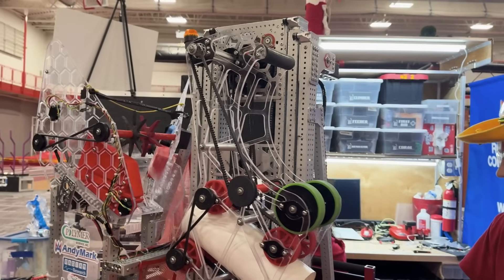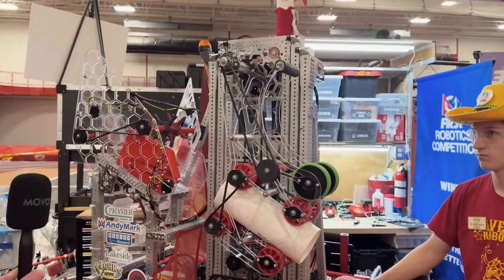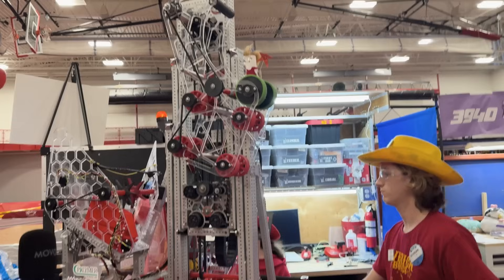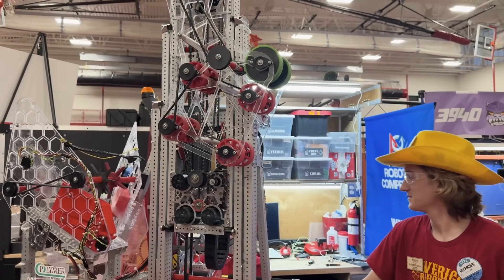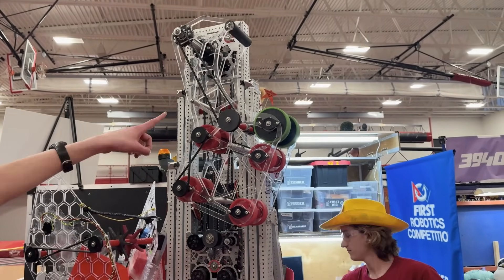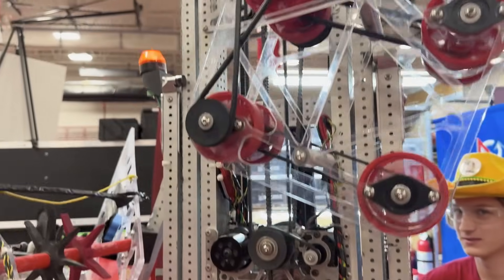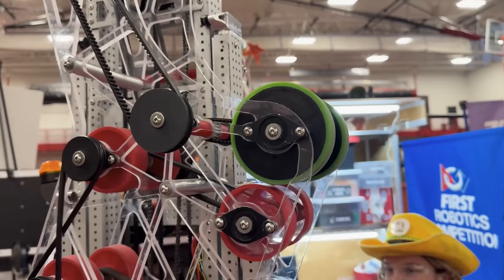Another nice benefit is that we don't have any wires run to our manipulator, which makes it really easy to swap out — just take four bolts and pull it off, put on a new one. Our manipulator can also spin in full 360 over and over if we want to. You can see our coral — it spins. The motor spins the pulley down here, which goes up to the pulley around the max spline, which then goes back down to our coral wheels.